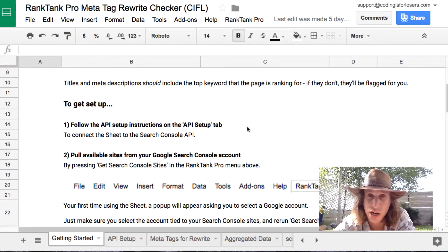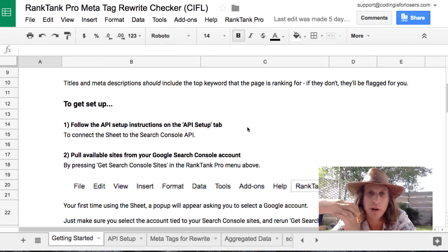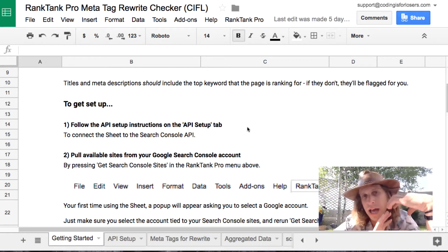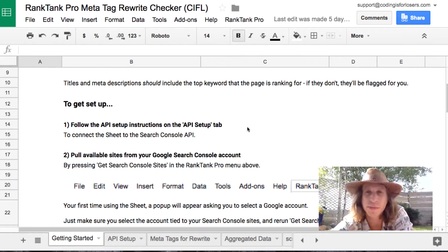It basically combines data from Google Search Console, which pulls your search keywords, impressions, click-through rate, and all that good stuff. And also Screaming Frog, which allows you to quickly export all of the titles and meta descriptions, word counts, et cetera, for all of the pages on your site. So it basically merges a Google Search Console report with all of your search data and a Screaming Frog export of all your titles and meta descriptions.